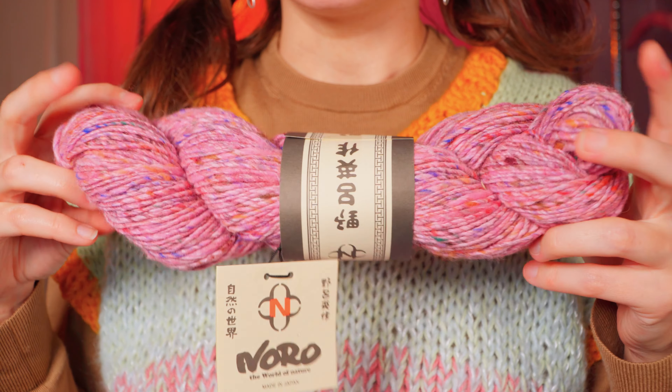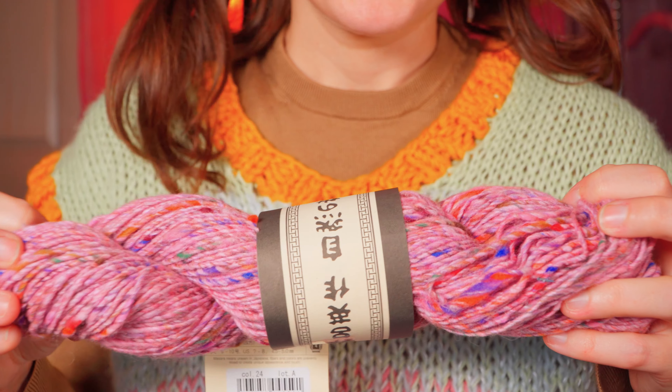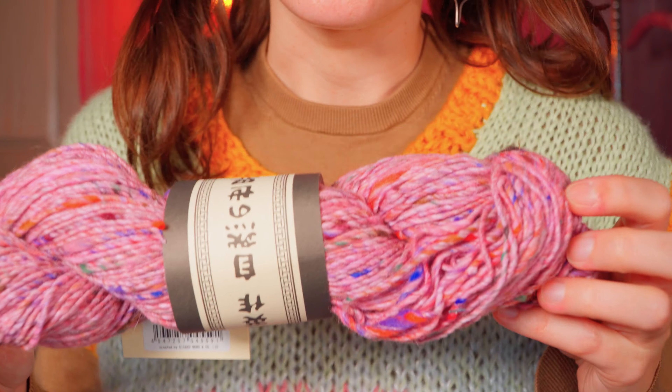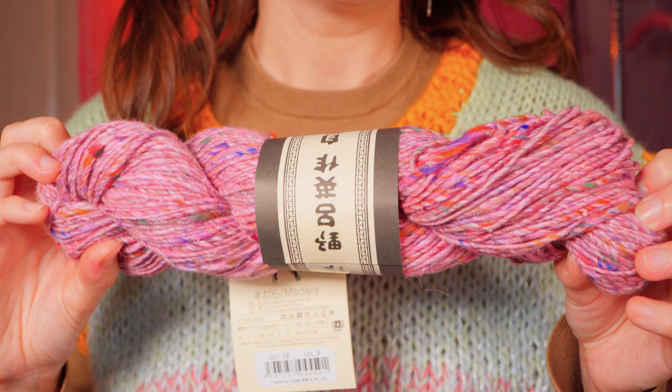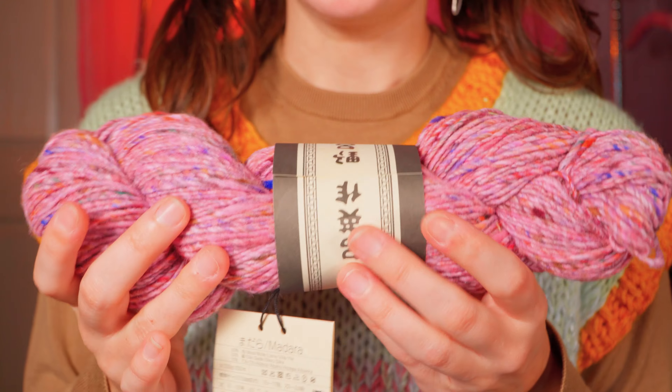I bought the cheapest skein I could find in this lovely pink — mainly pinks but it's speckled with oranges and purples and yellows. It's really really nice and the packaging is gorgeous too.